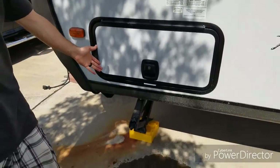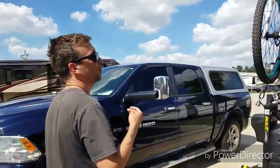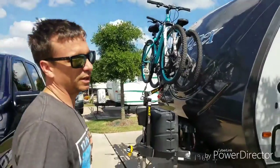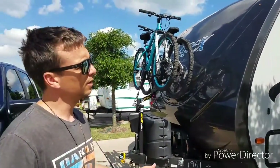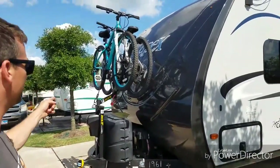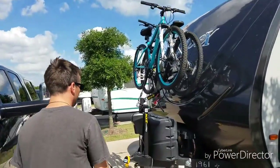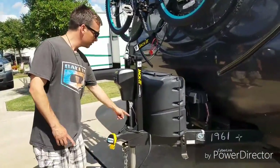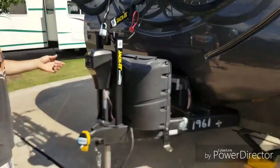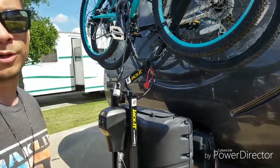We don't have automatic levelers so I use a drill to do that. On the front is where we keep our bikes — we got a bike rack that we added. Since we wanted all our storage on the rear for our cooler and generator, we still had to bring our bikes, so we found this online which is awesome. It just bolts onto your tongue jack and holds two bikes. We've got our propane, our batteries, and three 100-watt solar panels on the roof.